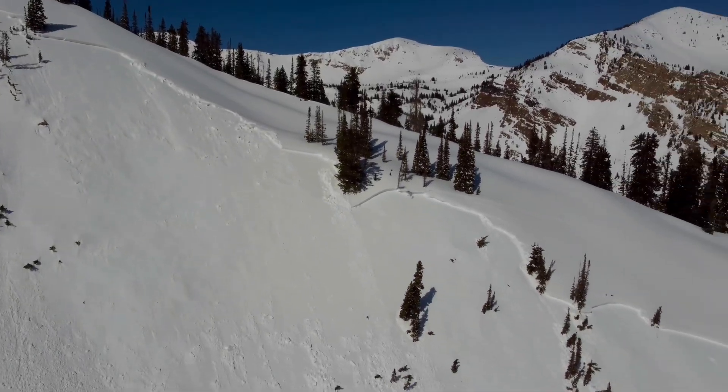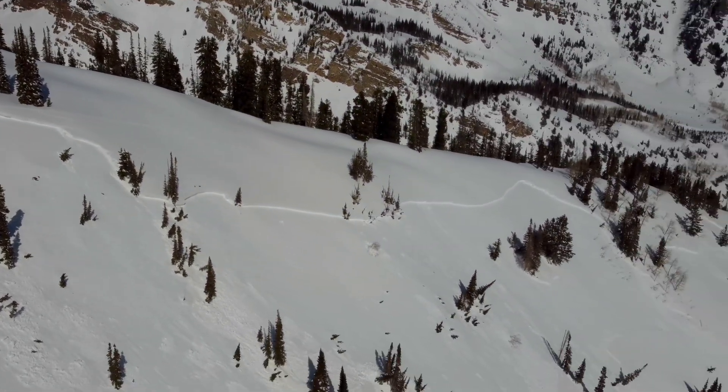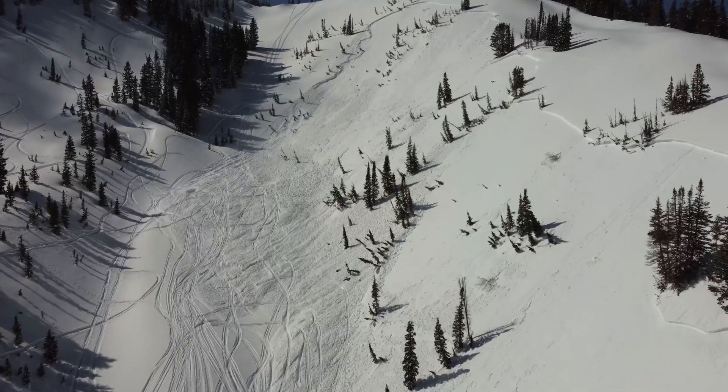Hi, Mark Staples, Utah Avalanche Center. I'm up here looking at the crown face of an avalanche that was triggered yesterday. It's anywhere from 1,000 to nearly 1,400 feet wide on a pretty south-facing slope, and that's the thing. We're accustomed to thinking that south-facing slopes typically have stronger snow, and in this case, we have a crust that was buried the night before Valentine's Day that has some small facets above and below it, and that's what this broke on. What that allowed this avalanche to do is just break out over a huge area.